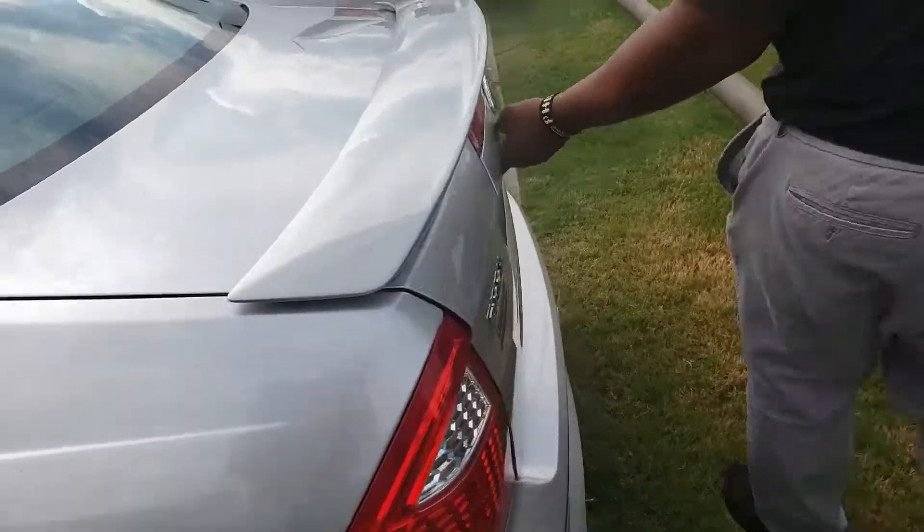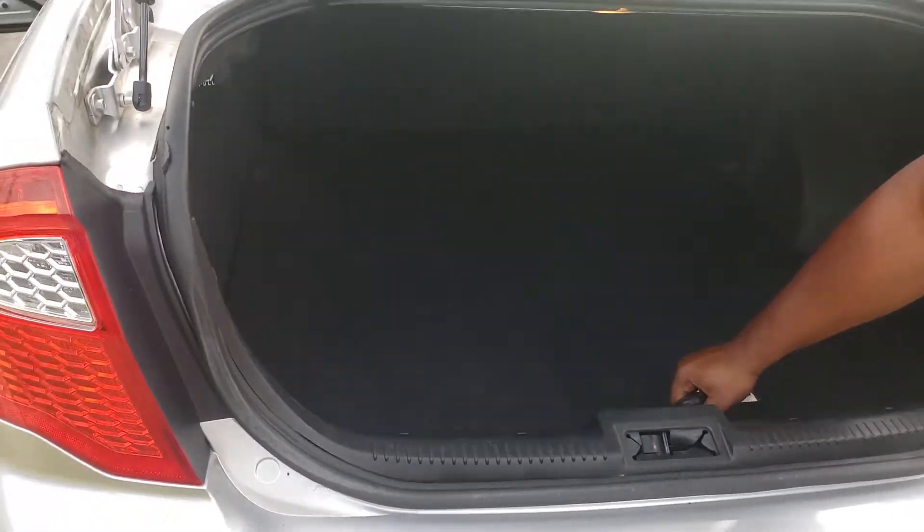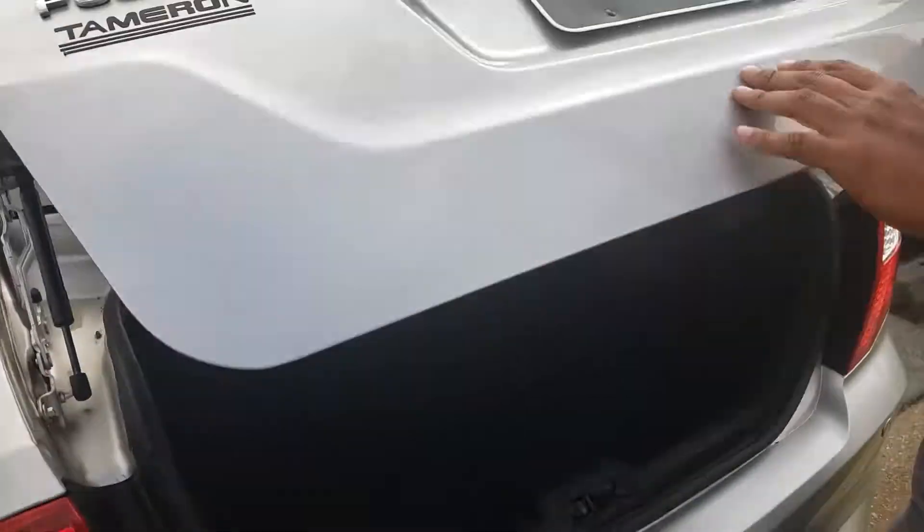If you take a look at the trunk on this thing — look how big that trunk is. It's got plenty of room inside there. It even has a full-size spare tire with a spare kit, all ready to go for you.